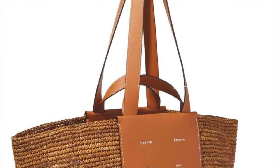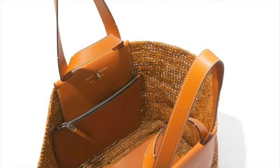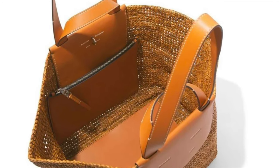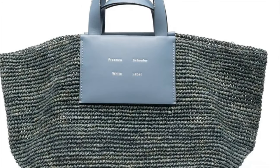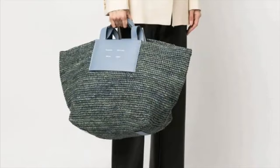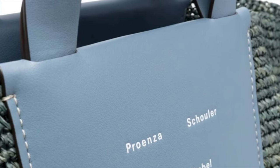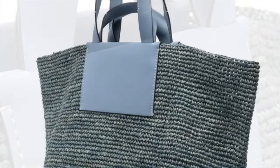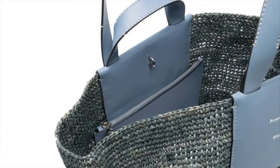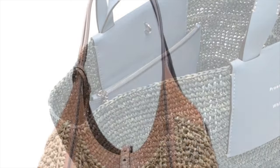This is the perfect summer vacation bag from Proenza Schouler White Label — the very extra-large Morris raffia tote. It's woven raffia with leather trims in a honey brown color, giving you a very spacious, open-top silhouette. I also love the dove gray colorway — it's very spacious with branding to the front and contrasting leather trims, in line with the brand's penchant for minimalism. At 100% raffia with polyester and 25.6 inches wide, this is the perfect quiet luxury travel bag.